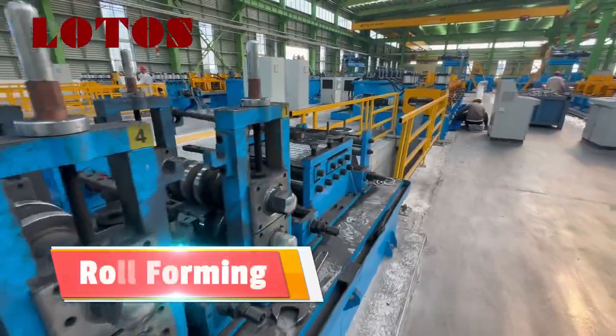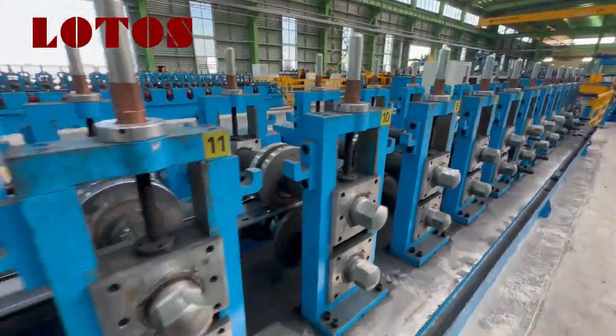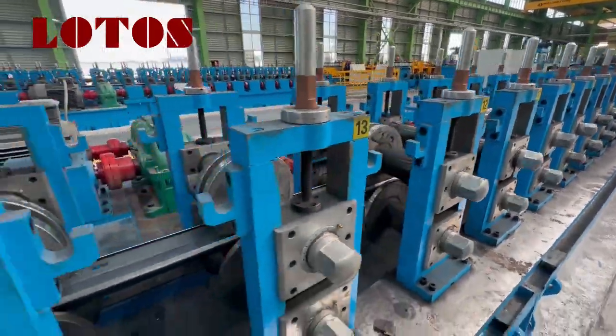Roll-forming mill — a series of rollers that shape the metal progressively. Cut-off unit — cuts the formed profile to the desired length.